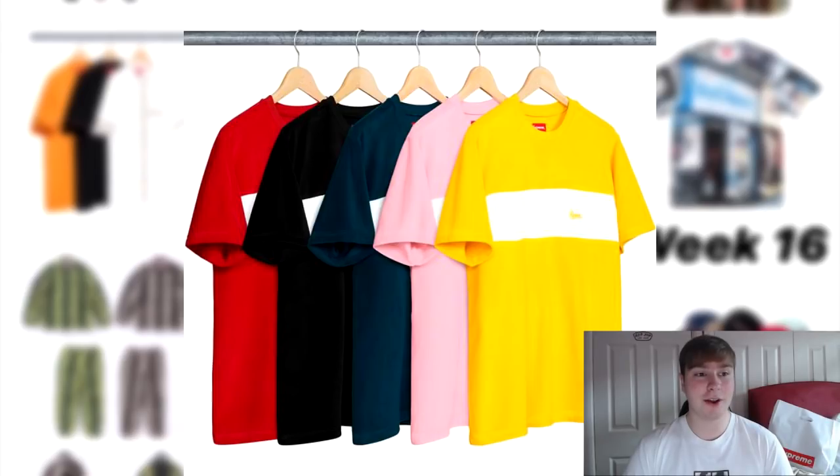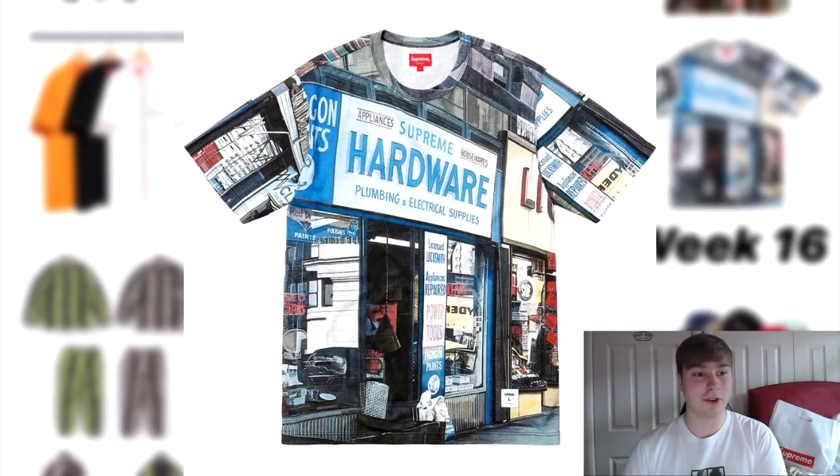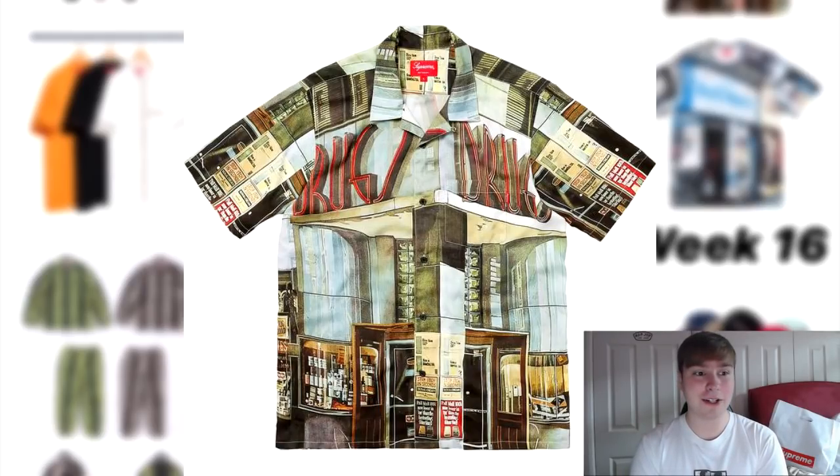The next item dropping is the chest stripe terry top — they're dropping a lot of lookbook items this week because they had like 60 or so items left to flood out. It's got a nice pink or peachy colourway. Next is the over-dyed crewneck sweatshirt with six or seven different colourways and Supreme embroidered or imprinted across the chest. Then there's the hardware top — I like the piece but at £90 I might leave it. They're also dropping the Drugs Rayon shirt at around £130, which isn't really my sort of piece and the price tag's a bit too much.